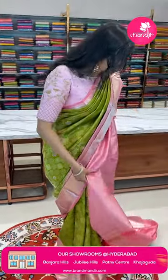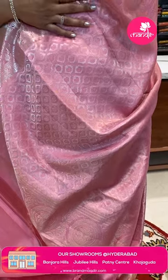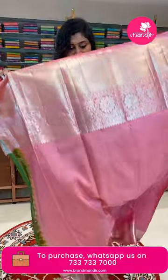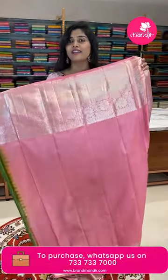This saree's pallu is done in an all-over brocade style — nice pastel pink all over in paisleys and zigzag lines. Here is the blouse for this saree: it's a plain blouse with heavy borders.